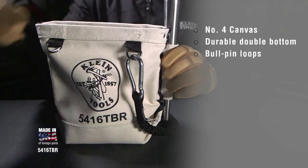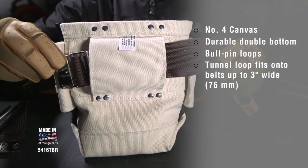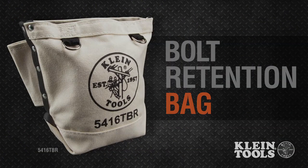Bull pin loops hold your tools, and the tunnel loop easily slides onto belts up to three inches wide. Klein Tools, for industrial workers since 1857.